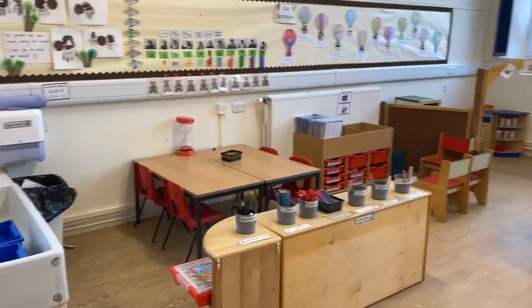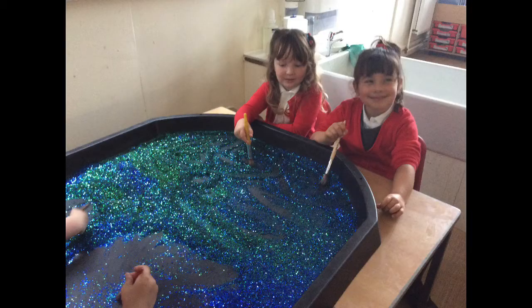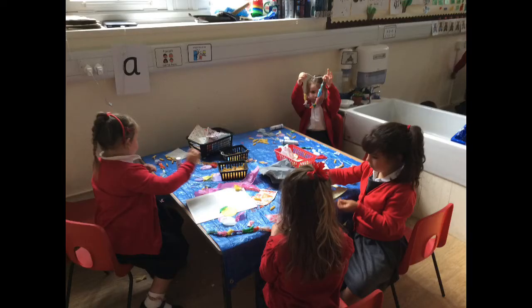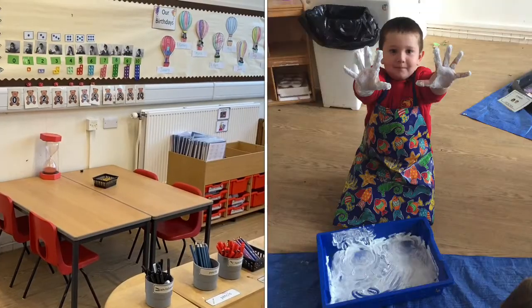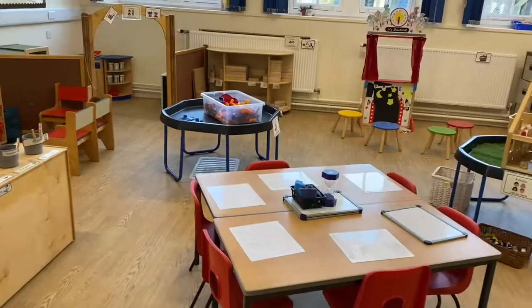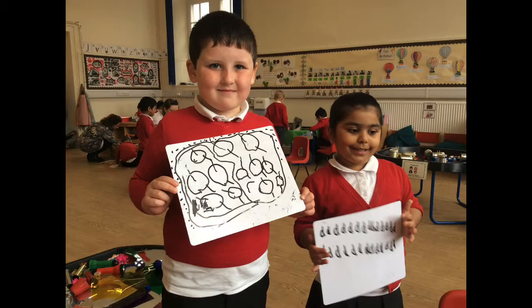We don't have many tables in Primary One, but the tables that we do have are used for writing, for creating letters, for counting. Usually in the morning our table is set up with shaving foam or pasta, giving the children a chance to mark make as they come in. Our other table is set up with whiteboards to give the children the chance to write new signs and new letters every day.